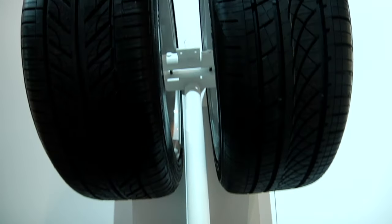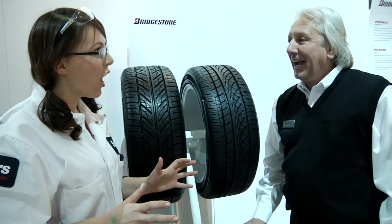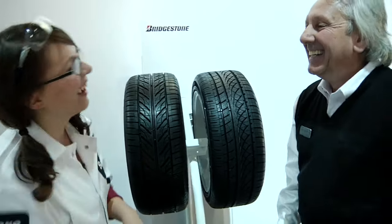Do you think we could get a pit crew that would change a family sedan in 13 seconds? No. Absolutely not.